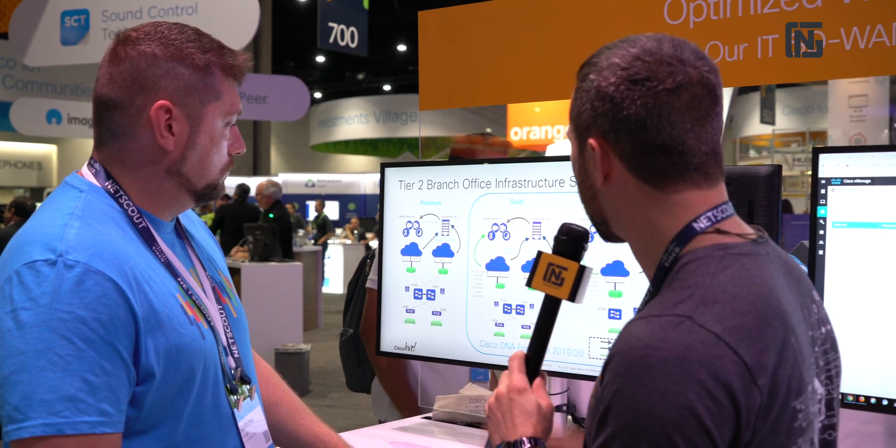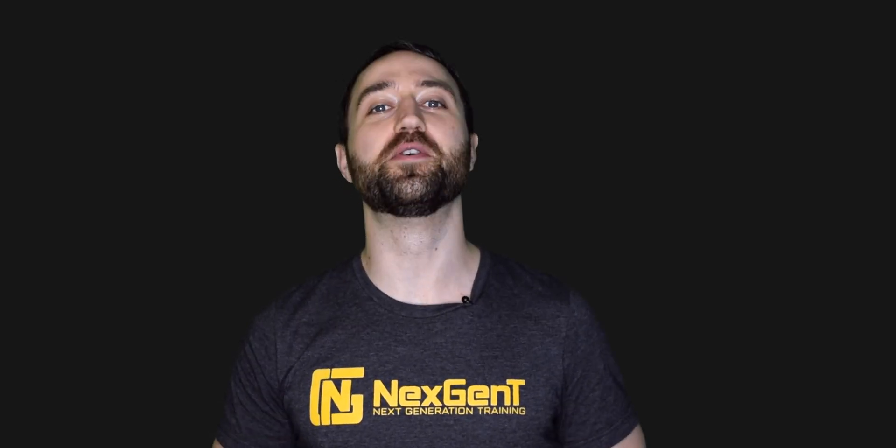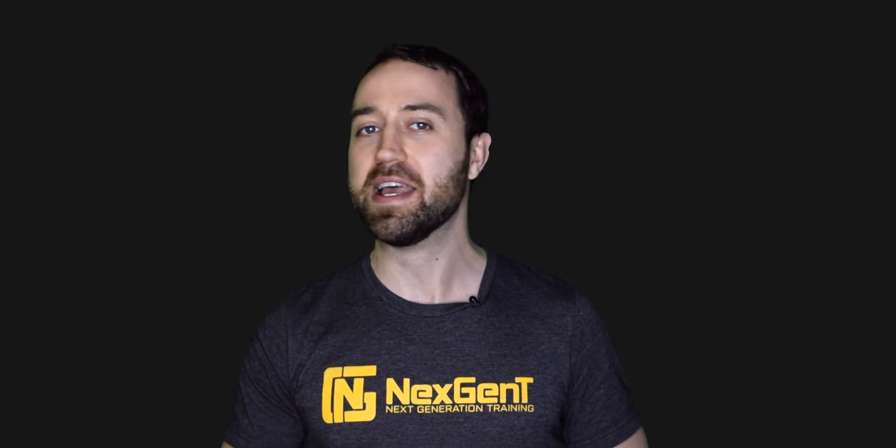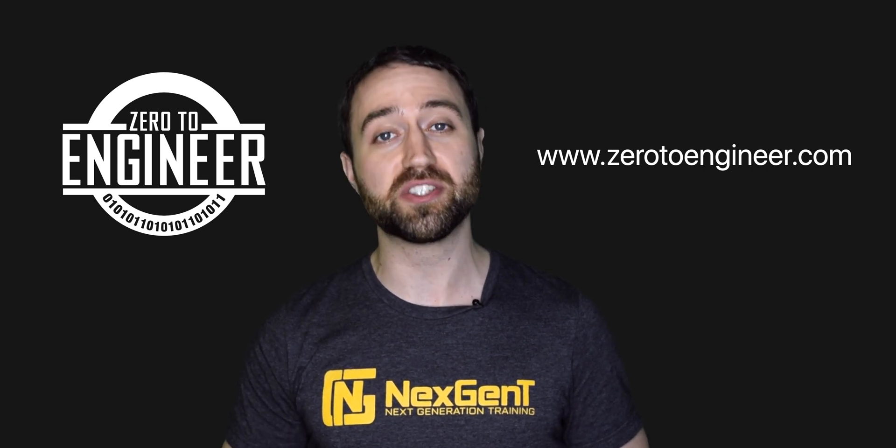That's a pretty good summary of your different strategies. I appreciate your explanation on software-defined WAN. There you have it — how Cisco has been deploying SD-WAN in their own infrastructure using Viptela and a combination of Cisco routers. Thank you very much, Anthony. And if you're serious about your career in IT, be sure to check out our Career Blueprint and Engineer training program at www.Zero2Engineer.com.